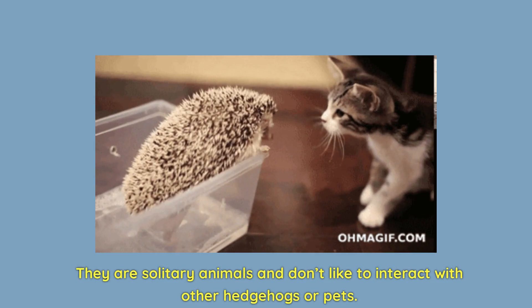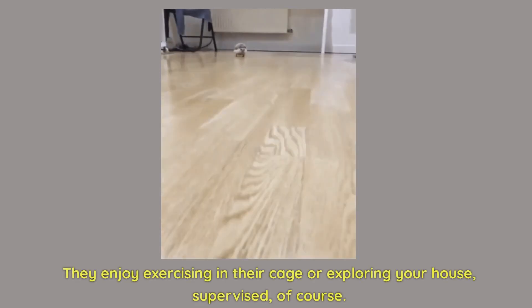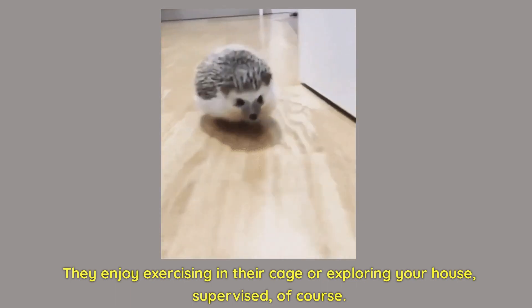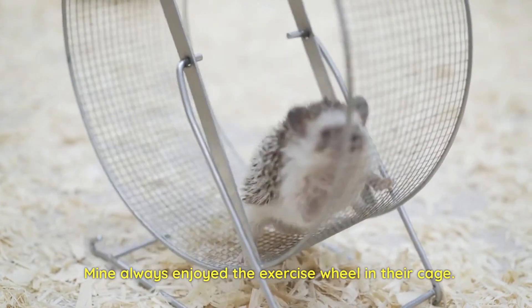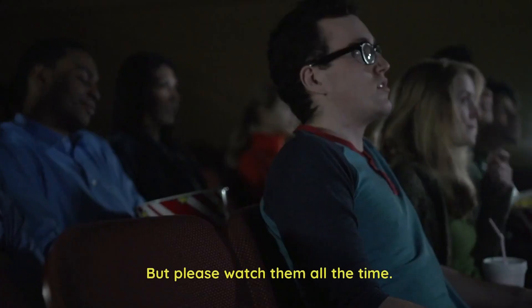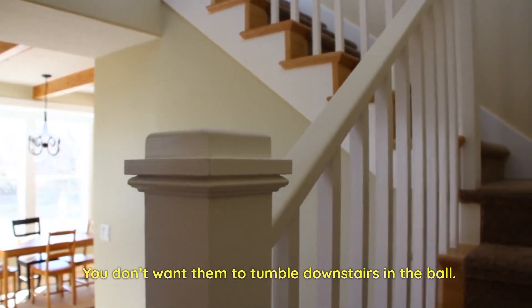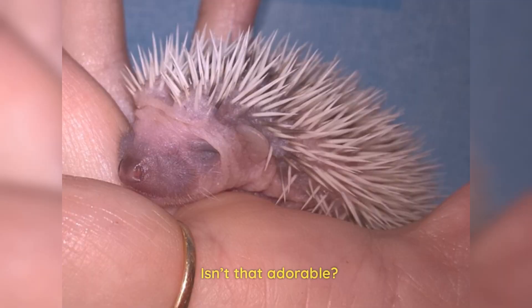They are solitary animals and don't like to interact with other hedgehogs or pets. They enjoy exercising in their cage or exploring their house — supervised, of course. Mine always enjoyed the exercise wheel in their cage and would run on it for a long time. You can put them in a large hamster ball to roam around safely, but please watch them all the time — you don't want them to tumble downstairs in the ball. A baby hedgehog is called a piglet. Isn't that adorable?